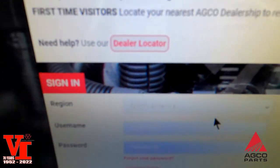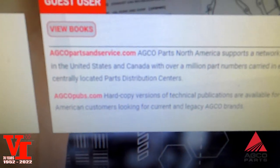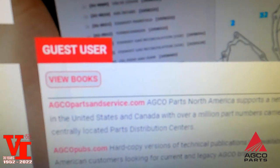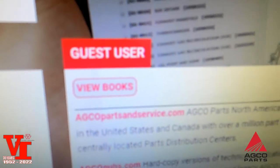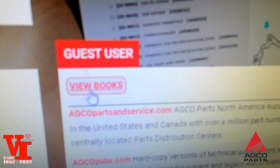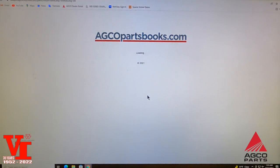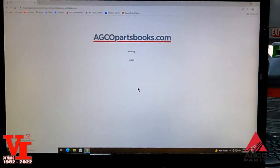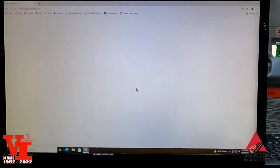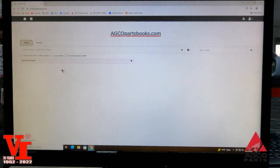Click there. Now this screen looks very familiar. You've got your AGCO parts book and you can locate a dealer. That used to require a username and password, but what we tell people now is to just come right here to Guest User. You'll see it says 'View Books' — click on that. Voila, you have AGCO parts books back again. Accept all cookies. This is the exact same books that we use in our dealership.